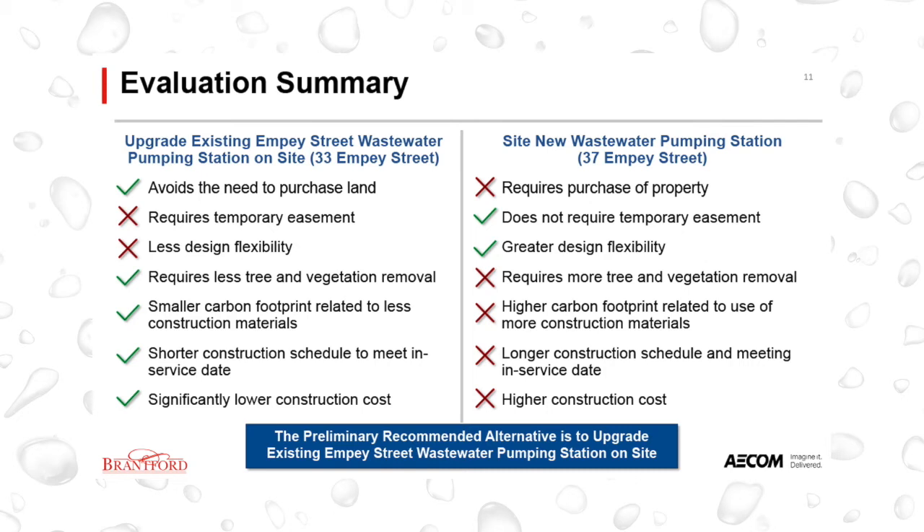A summary of the key findings from the evaluation are presented on this slide. The recommended preferred solution is to upgrade the existing MP Street wastewater pumping station on site. Upgrading the existing station avoids the need to purchase land, requires less tree and vegetation removal, and has a smaller carbon footprint due to less construction materials. This alternative has the shortest construction schedule, which allows the City to meet an anticipated 2023 in-service date. While upgrading the station is less flexible in terms of process layout compared to building a new station, the existing land area is sufficient to construct the proposed works. Upgrading the existing station also has significantly lower construction costs, in the order of $6 million less compared to siting and building a new wastewater pumping station.